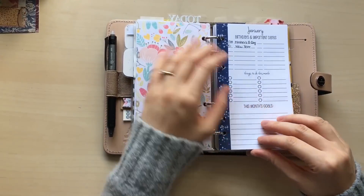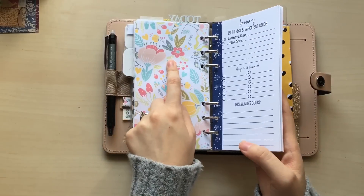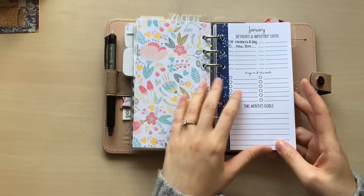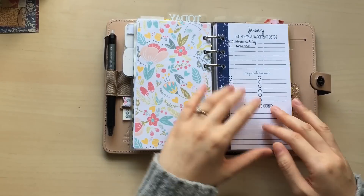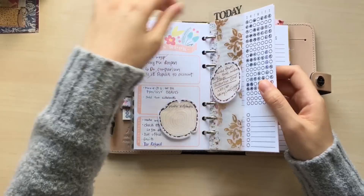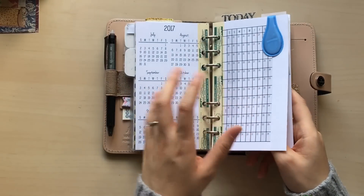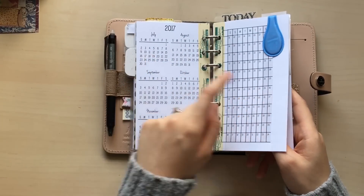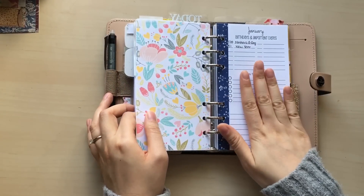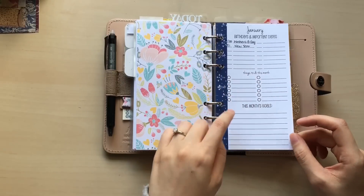Moving to my future planning system — this insert is from Planner and Prorium, and I'll link the shop down below. First I have a January important dates page — one page with important days, birthdays, things to do this month, and monthly goals.